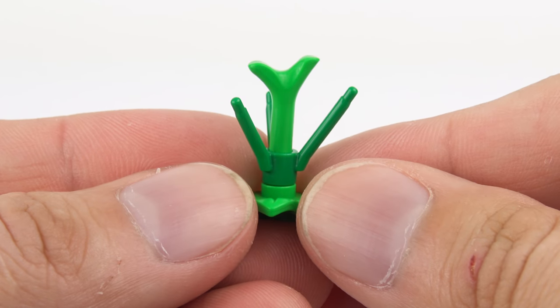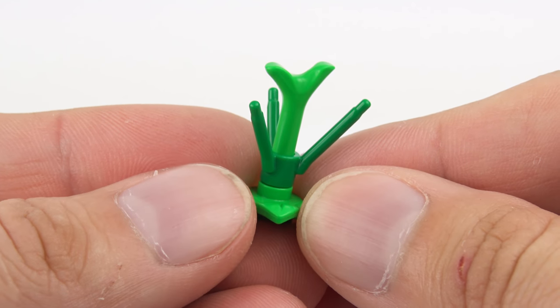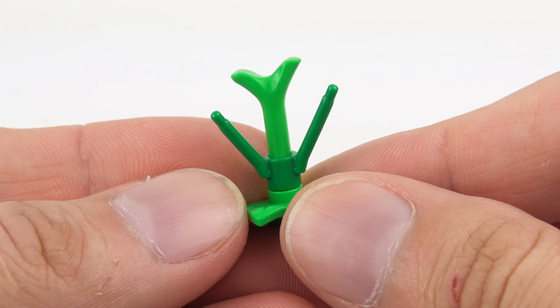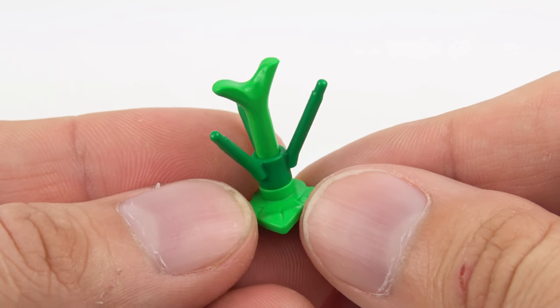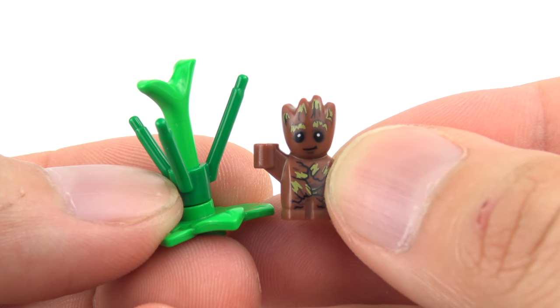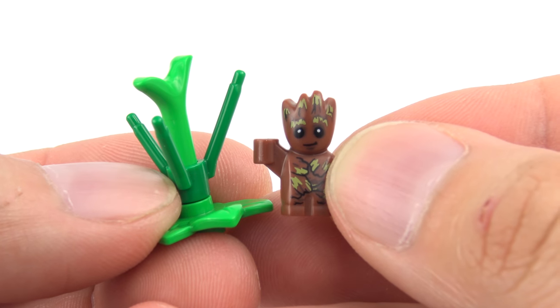The final magical creature in this set is the Bowtruckle. We are meant to get a buildable Bowtruckle, but I'm not certain this is it — in my mind this does not look like a Bowtruckle, and we've certainly got a random collection of plant elements here. Because it's not exactly clear whether this is a Bowtruckle or not, I may just substitute it with Baby Groot for the rest of the video.